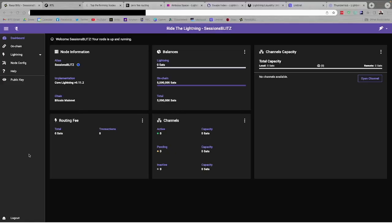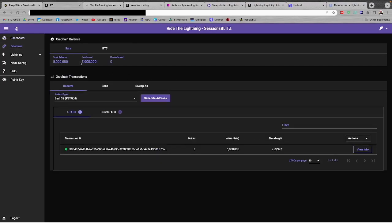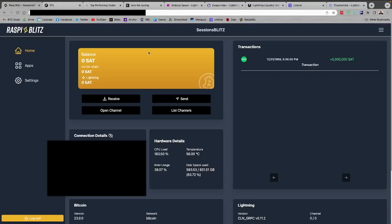That transaction has now landed and is available on my node. In Raspi Blitz under Ride the Lightning, balances show 5 million sats on-chain. Over in the on-chain tab I see a total balance of 5 million sats confirmed, and I can see the actual UTXO that has landed. On our main Raspi Blitz home screen under Transactions, we can see that incoming transaction for 5 million sats.